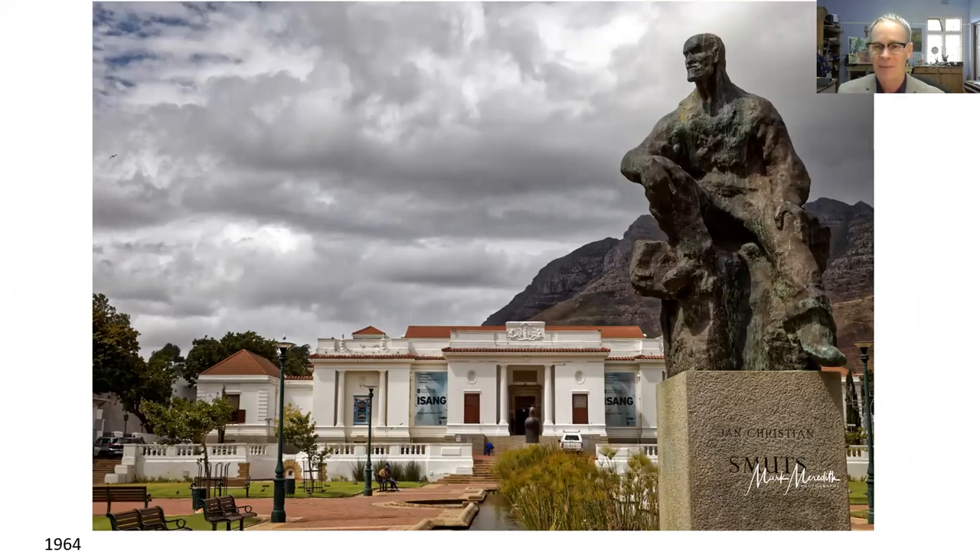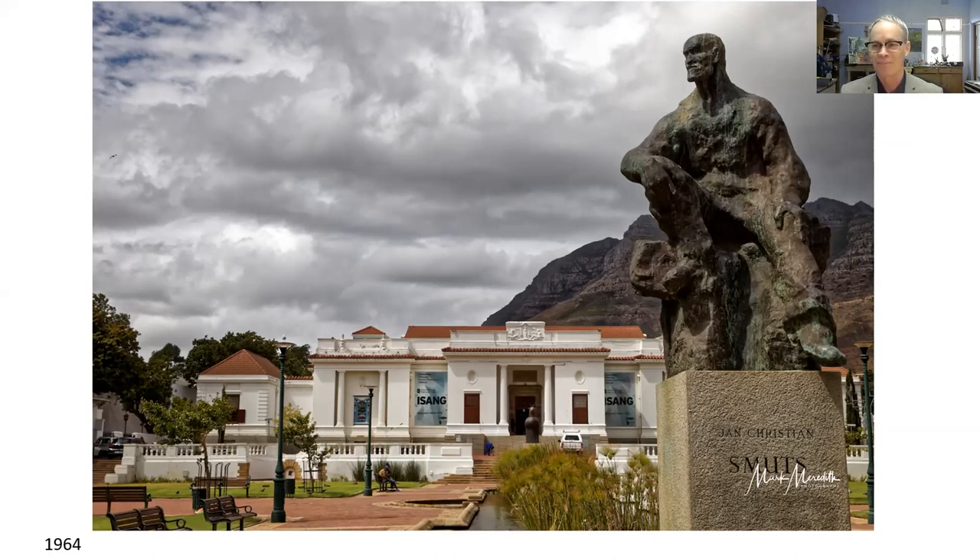It's a sculpture of Smuts, produced in 1964. When it was unveiled there was a certain amount of backlash — people didn't expect the statesman Smuts to be rendered as a rough, outdoors kind of man. But as the originator of the concept of holism and a keen mountain hiker, I think this is a very true reflection of General Smuts.